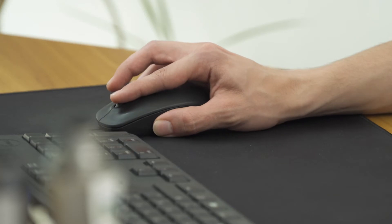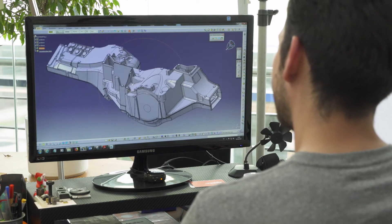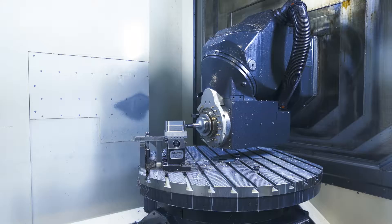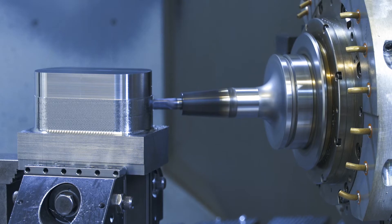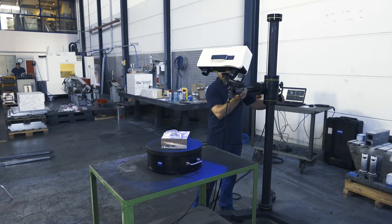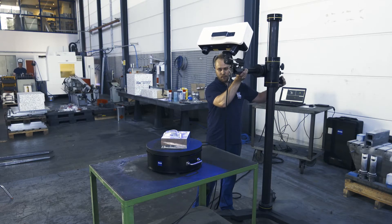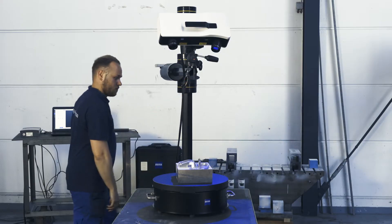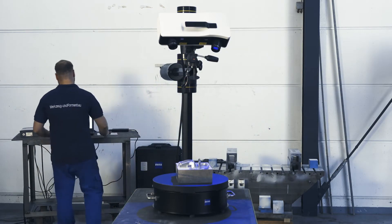Quality starts with the construction of the tools and goes on to the production with the most modern machines. High customer demands make it indispensable to operate quality assurance in order to supply correct parts and not to lose the confidence of the customers.